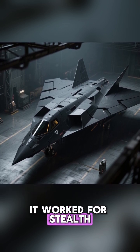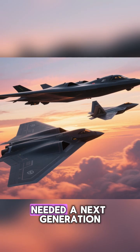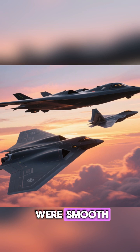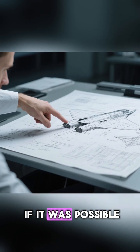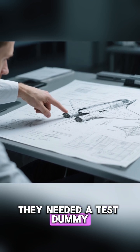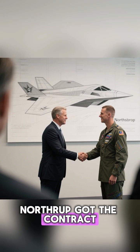So engineers had to use flat ones. It worked for stealth, but it was terrible for aerodynamics. The Air Force needed a next generation of stealth. They needed planes that were smooth, curved, and aerodynamic like the future B-2 bomber or F-22 fighter. But they didn't know if it was possible to make curves stealthy. They needed a test dummy — a technology demonstrator.